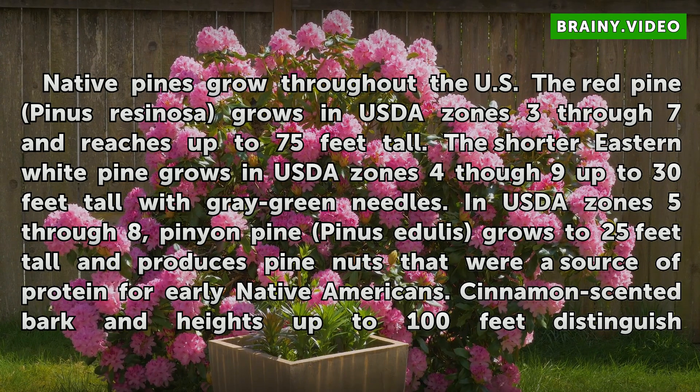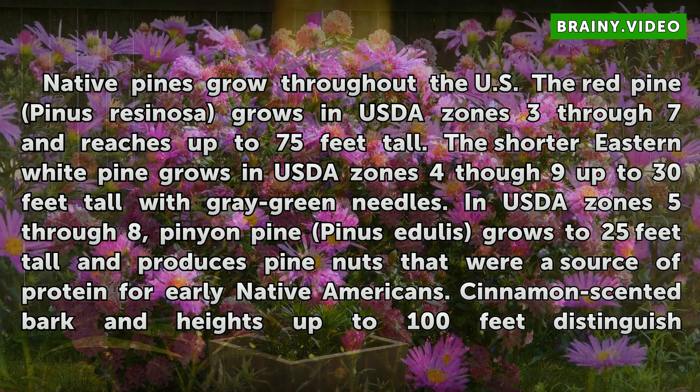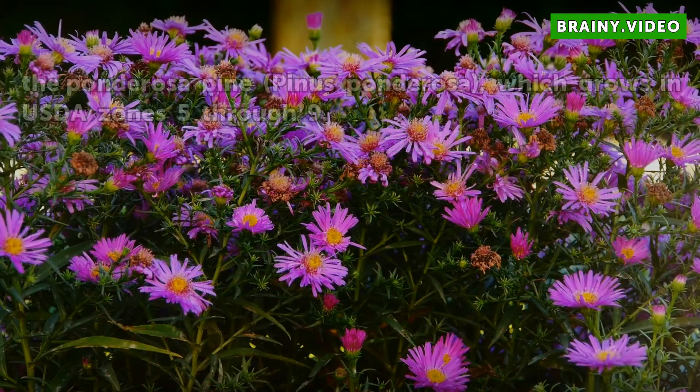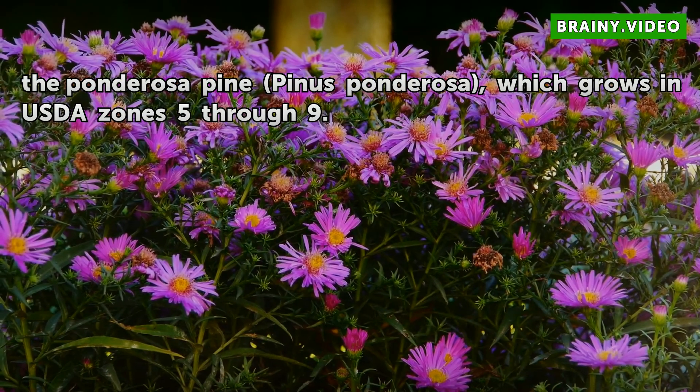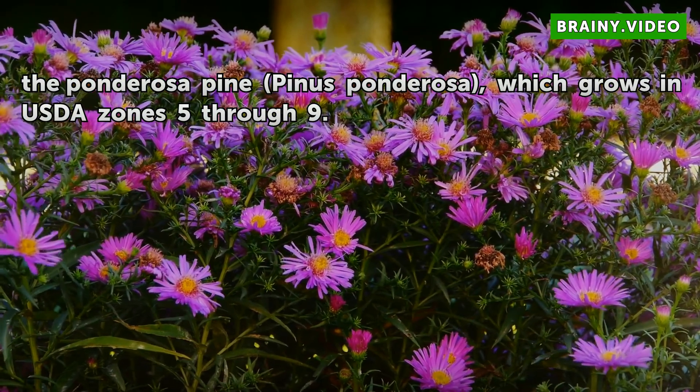The shorter eastern white pine grows in USDA zones 4 through 9, up to 30 feet tall, with grey-green needles. In USDA zones 5 through 8, pinyon pine, Pinus edulis, grows to 25 feet tall and produces pine nuts that were a source of protein for early Native Americans. Cinnamon-scented bark and heights up to 100 feet distinguish the ponderosa pine, Pinus ponderosa, which grows in USDA zones 5 through 9.